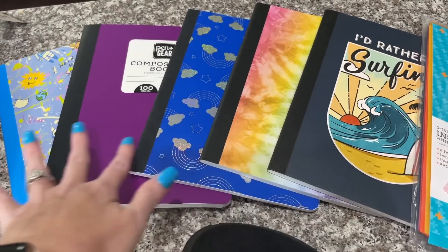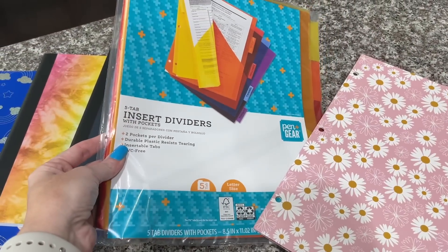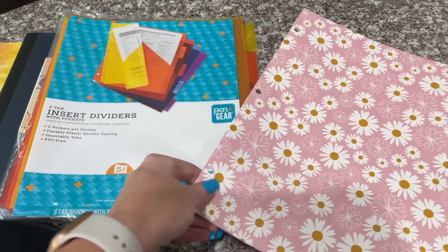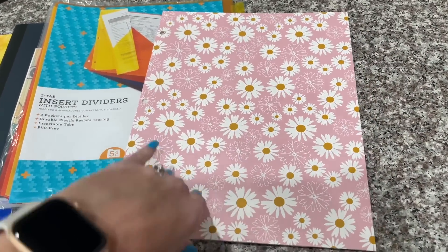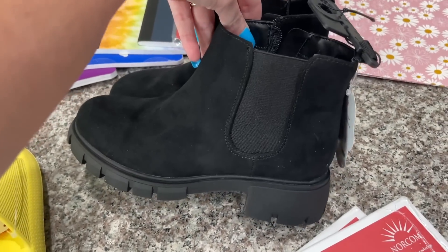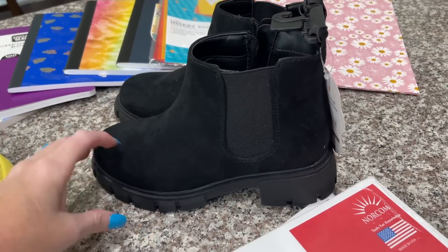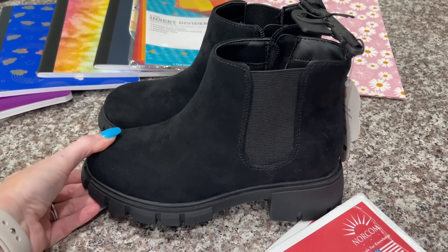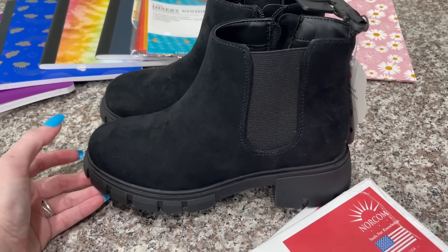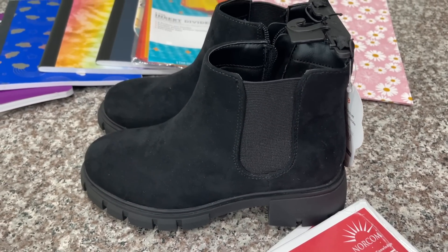Sometimes all the composition notebooks are used, sometimes they are not. They also needed dividers for ELA — English Language Arts — and then she needed a folder without prongs, and I think this one is so pretty. Last but not least, over here on the counter are these boots. I wish I could find a pair like this for myself — they are so cute. These were like $23.98, but she's already got one pair of shoes for school and we thought this was a really good deal and they'll match so many things.